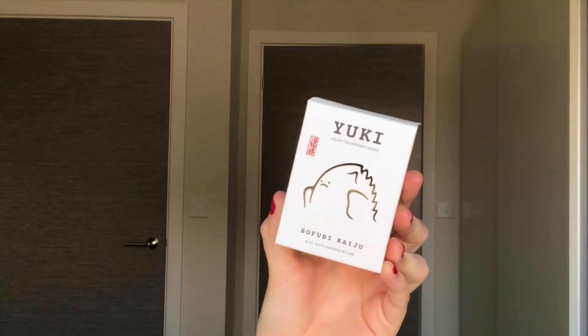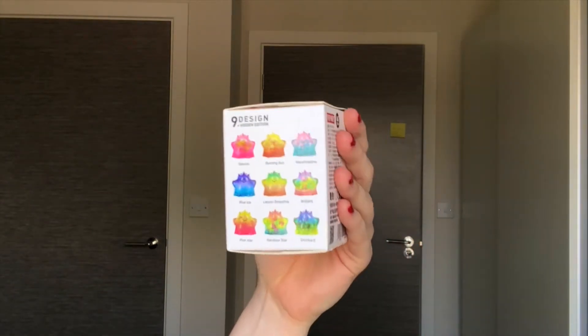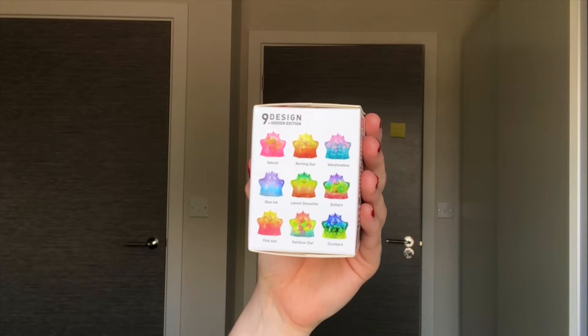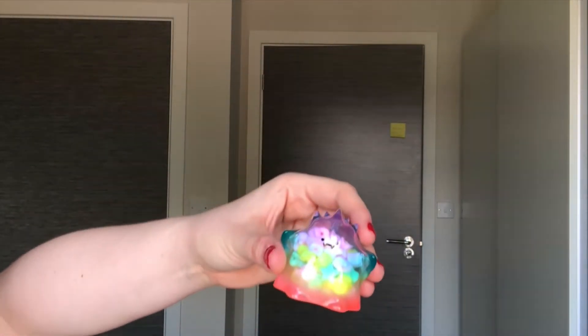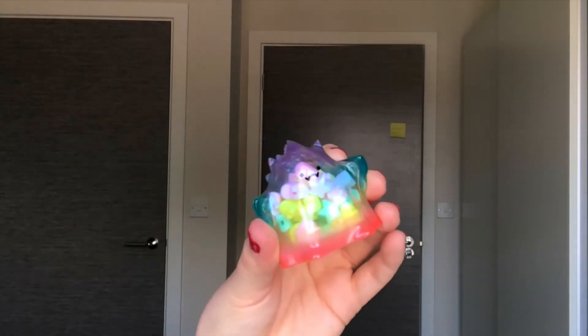I am opening a Yoki Color Transparent Series and these are the ones that you can get. I'd quite like any of them — I'm not too sure which one I'd want the most but any of them will do. We got the Brilliant multicolored one.